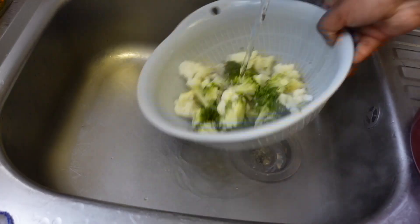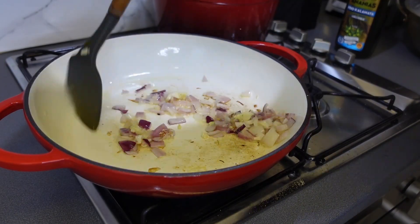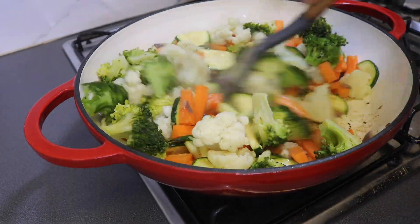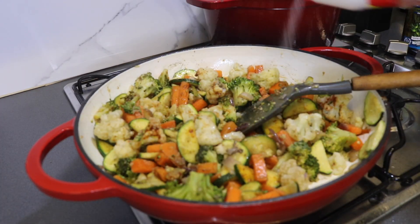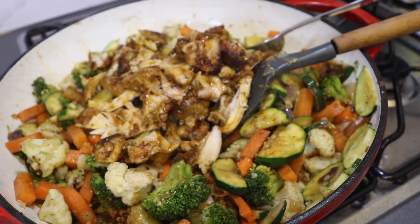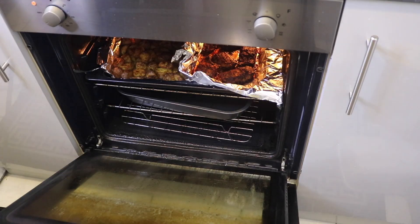Once the chicken was ready, we moved on to the stir fry. To the pan I added three tablespoons of olive oil, onions, and grated two cloves of garlic, sautéed for about three minutes. I then added courgettes, carrots, broccoli and cauliflower and sautéed for about five minutes. I added half a teaspoon of black pepper, half a teaspoon of paprika, and salt to taste.